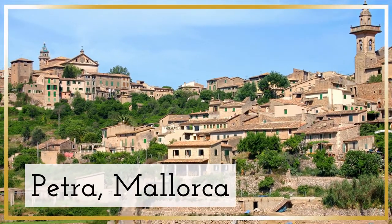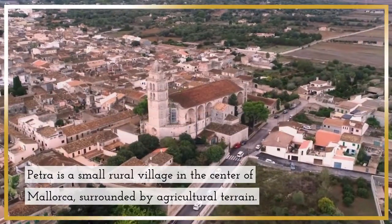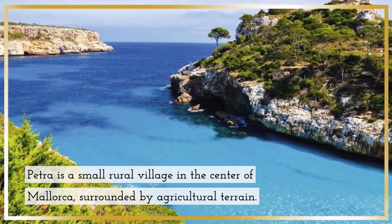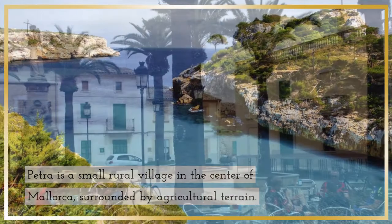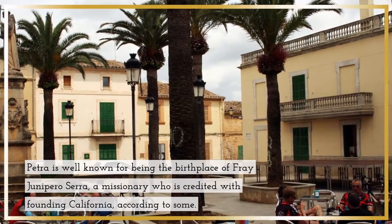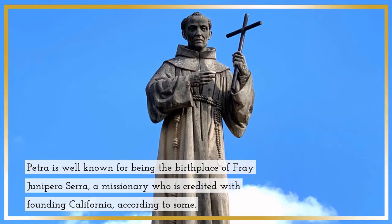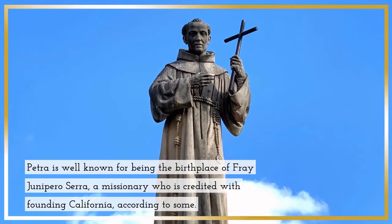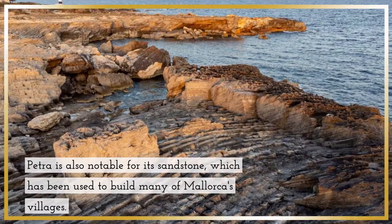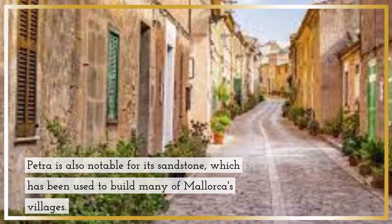Petra, Mallorca. Petra is a small rural village in the center of Mallorca, surrounded by agricultural terrain. Petra is well known for being the birthplace of Fray Junipero Serra, a missionary who is credited with founding California, according to some. Petra is also notable for its sandstone, which has been used to build many of Mallorca's villages.